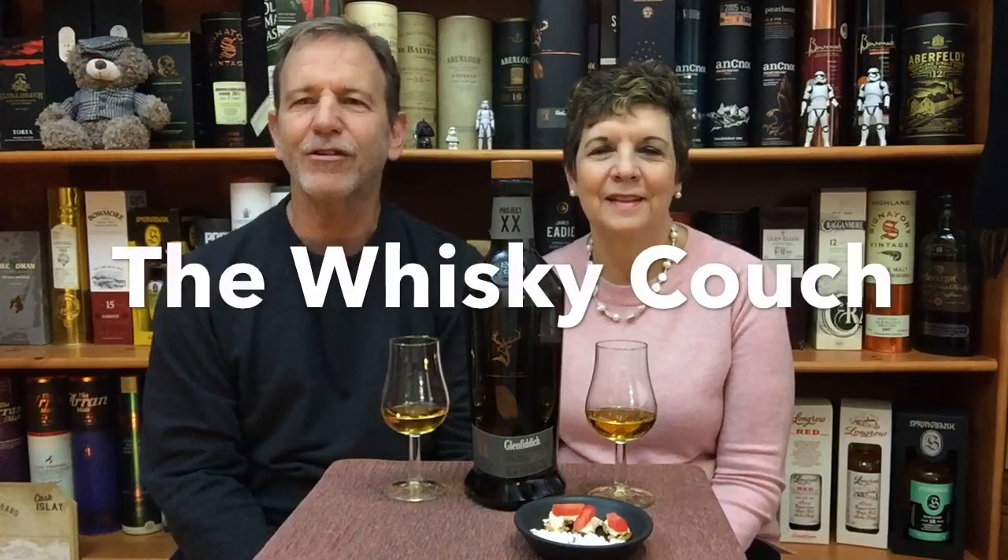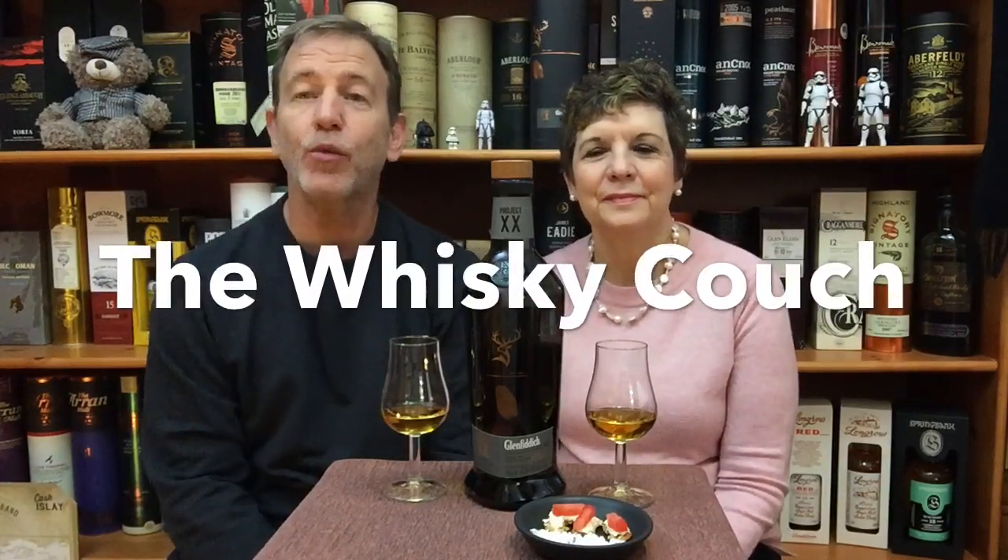Welcome back to The Whiskey Couch, the place where we enjoy experimenting with whiskey and food. Your hosts today are South Africa's whiskey couple, myself Gustaf and Elna, and you are watching whiskey tasting and food pairing review number 266.